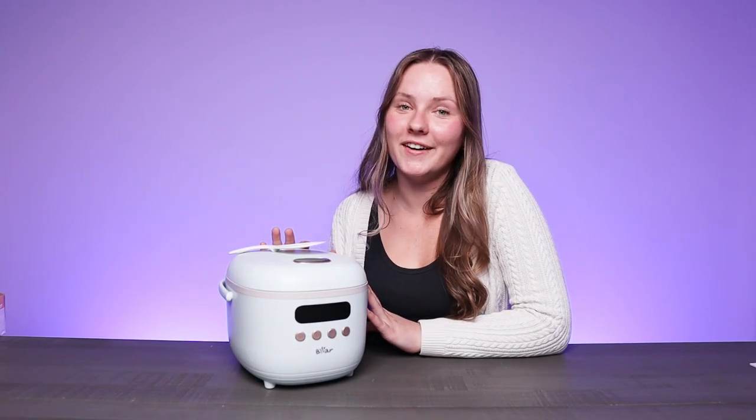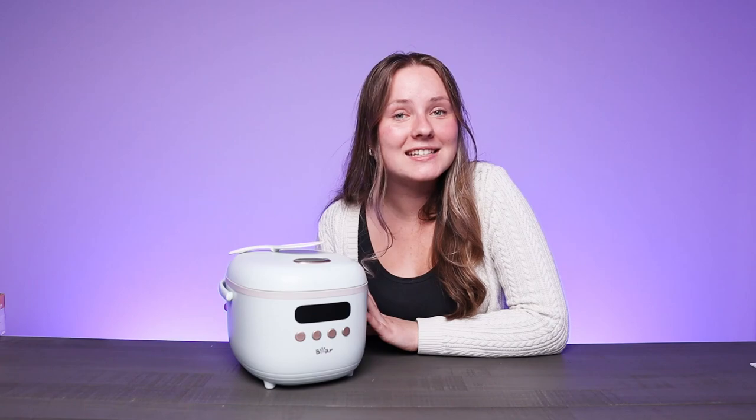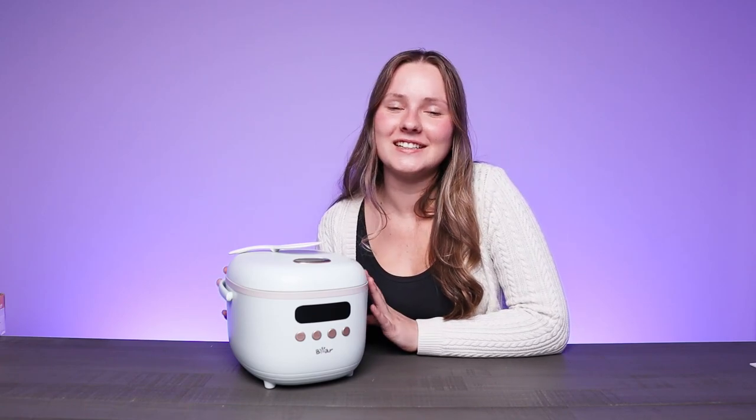This rice cooker is also equipped with a delay function, which allows you to prepare to make rice 24 hours in advance, and a keep warm button, which is perfect for busy families on the go so they have rice ready right when they get home.